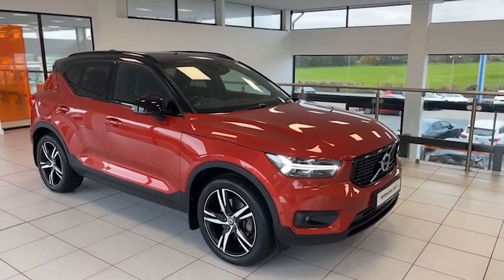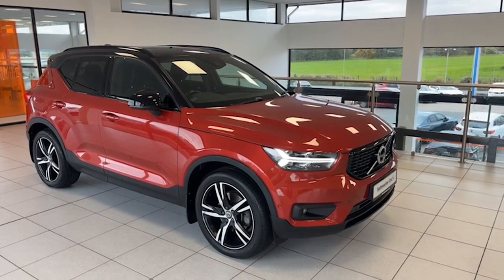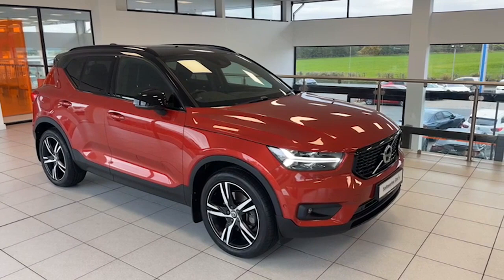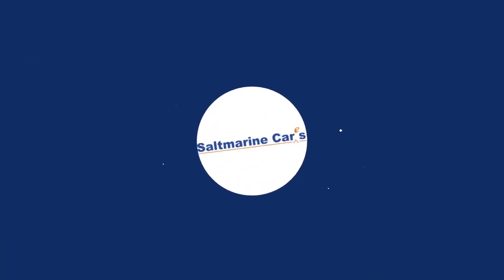I'm Colin and my colleague here is Mark. Hopefully you know where we are — we're just 20 minutes from Sprucefield at Junction 14 on the M1 motorway, so it's really easy to find us. Hopefully the video has given you an insight into how good the car is. Very difficult to get in this condition — we hope to see you soon. Thank you.